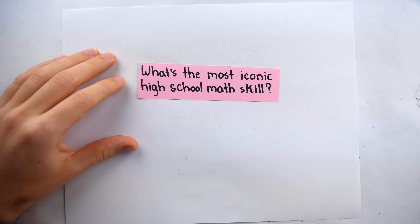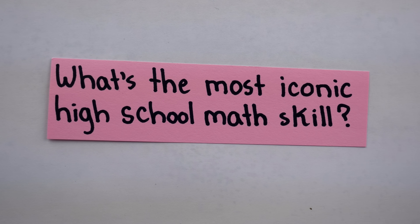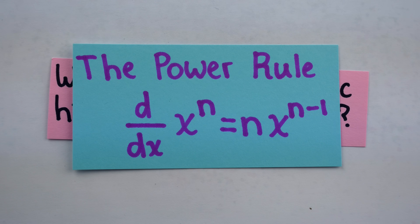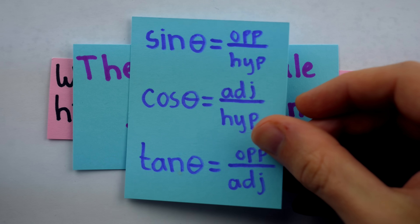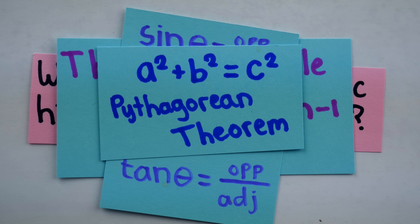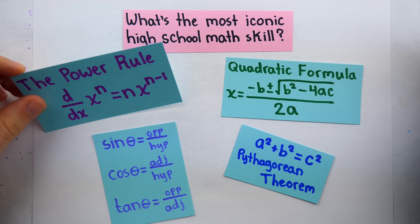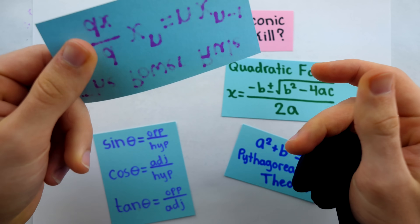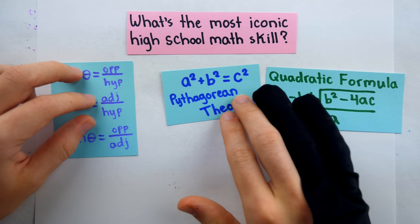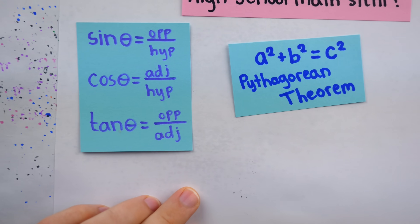Here's a weird question: what's the most iconic high school math skill? Some popular answers would be the power rule for derivatives, knowing what sine, cosine, and tangent are, the Pythagorean theorem, or knowing the quadratic formula. Maybe the power rule doesn't win because it's calculus and not everybody takes calculus. The other three might be toss-ups, but the first two might have an advantage in the form of a simple mnemonic.